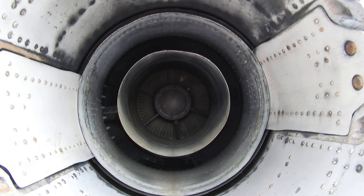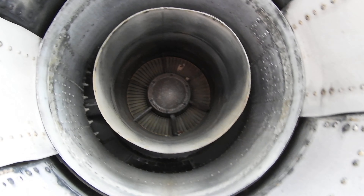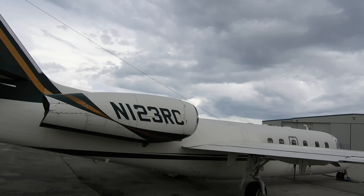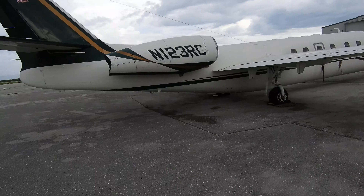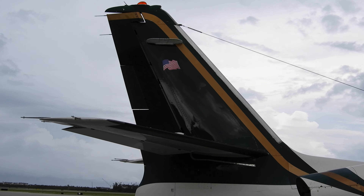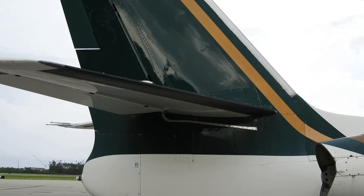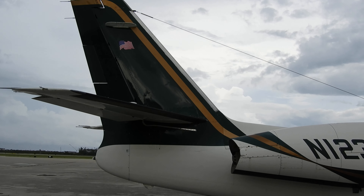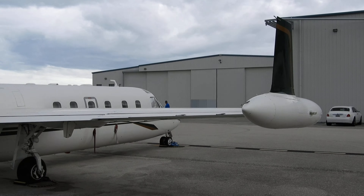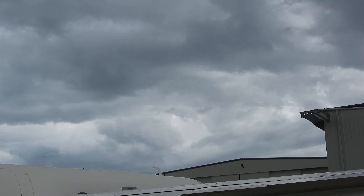We're going to take the inside of the left wing. We get the inside of the right wing. This is the underside of the right wing.